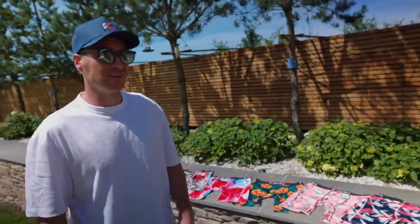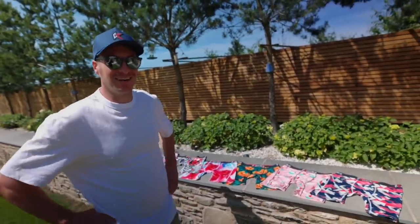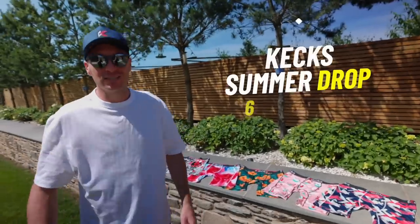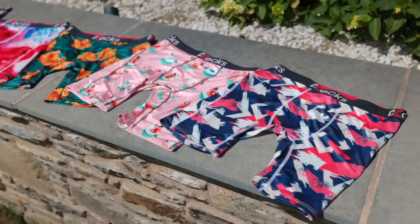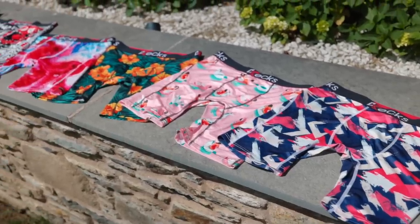The KEX summer drop is now live. We've got six new styles — probably some of my favorites that were ever dropped. They'll be on the site now, head over there: kexunderwear.com.